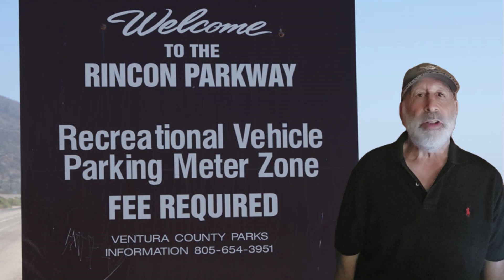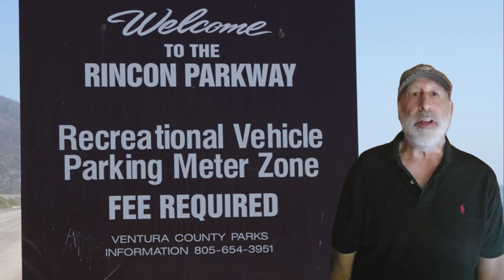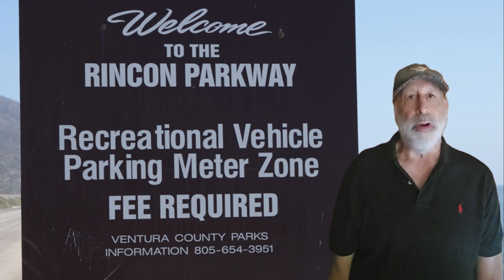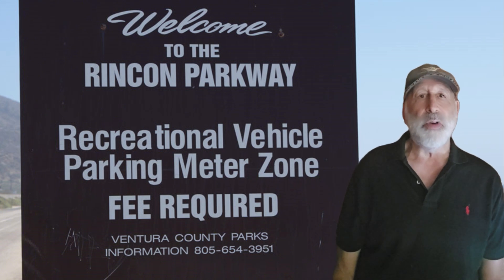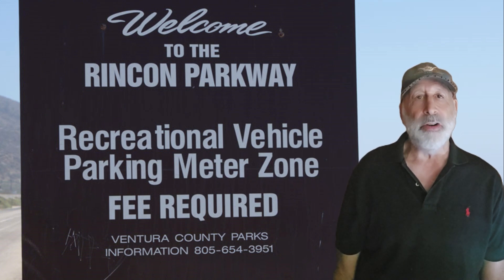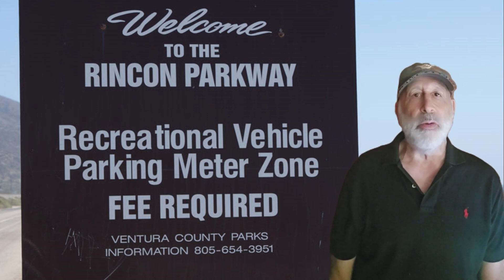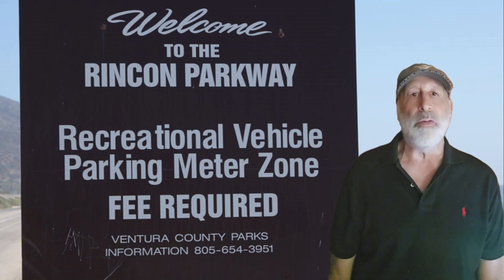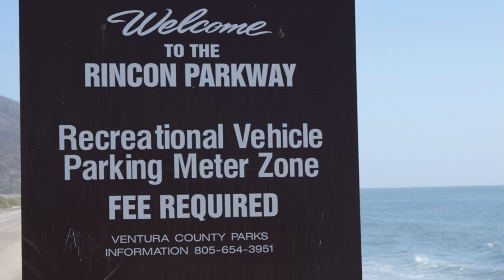If you found these tips valuable, please hit the subscribe button and give us a like — your support helps me create more content for RV travel and pet safety. Traveling with pets in your RV can be a rewarding experience with proper planning and preparation. Keep your pet's comfort and safety as a priority, and you'll both enjoy the journey. Don't forget to like, comment, and subscribe for more RV travel advice and pet care tips. I'd love to hear from you — share your own tips and experiences in the comments below. Until next time, happy trails!